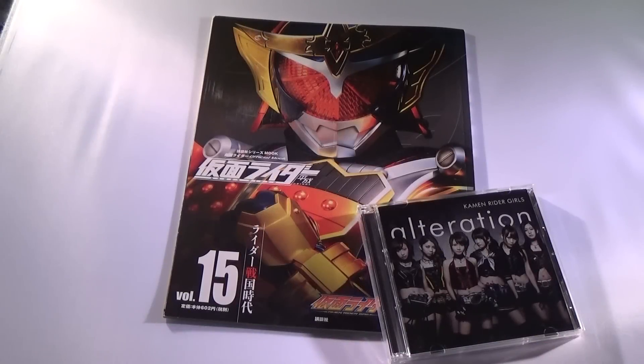Hey there guys, this is Hedgehog Rider, here to do a sort of look at of the Kamen Rider official MOOK for Gaim. This was originally going to be a CD Japan unboxing, but I just recorded the unboxing and was not satisfied with it — it was the most boring video you could ever see. So I'm just going to run down on what the unboxing was like.